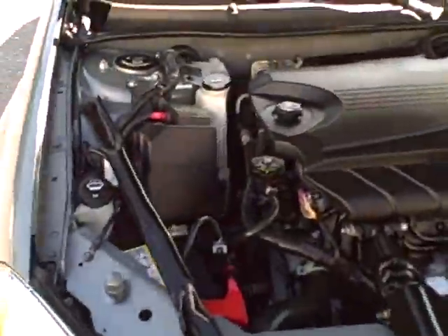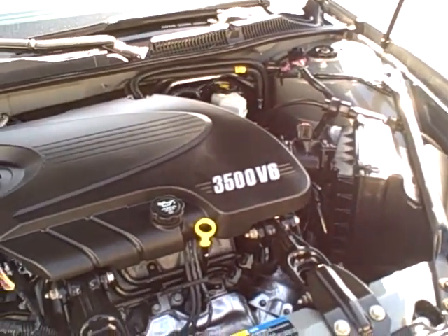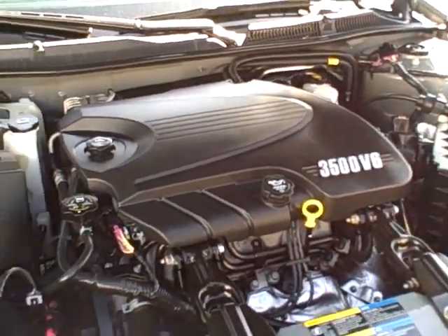And there is the beautiful patented 3500 V6 GM engine right here in this fine automobile.